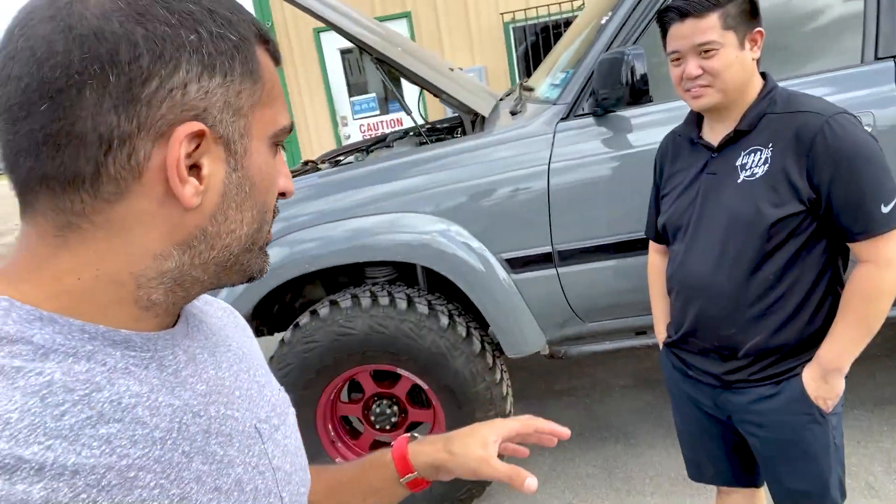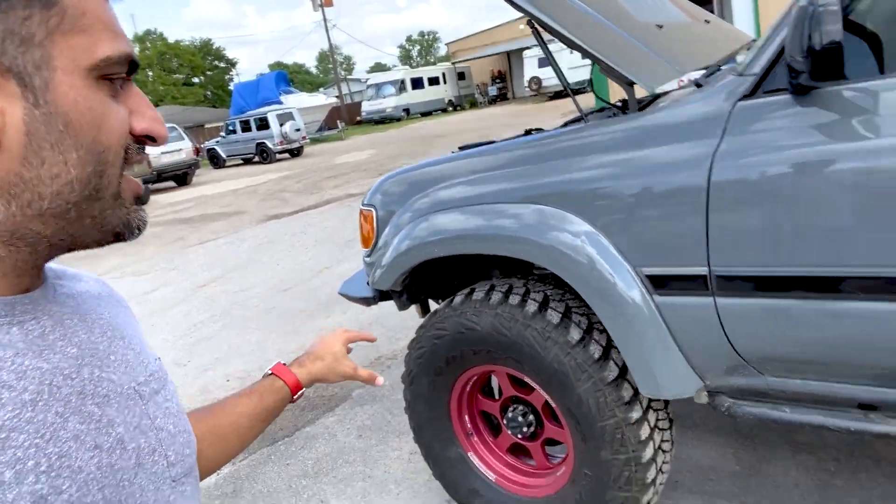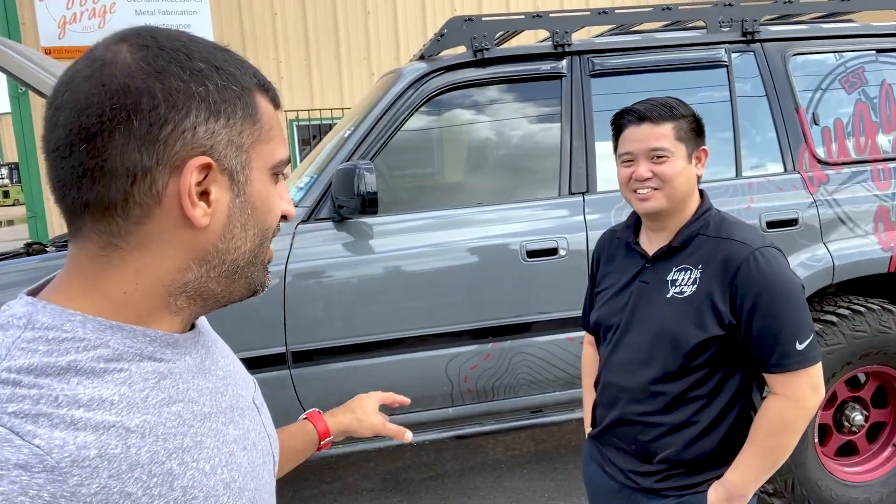Yeah, it's a pretty cool build, Doug. I feel like what you did is you mixed the JDM past with the off-roading — so it's kind of your truck. It's really unique, man. Really cool stuff.